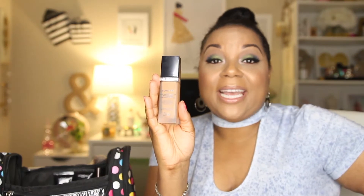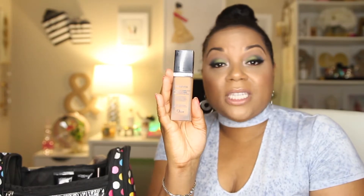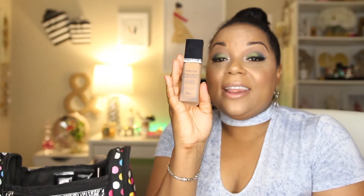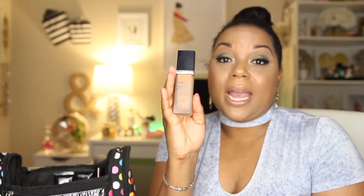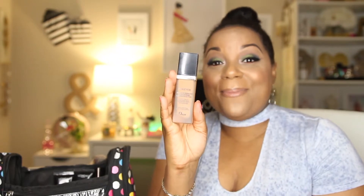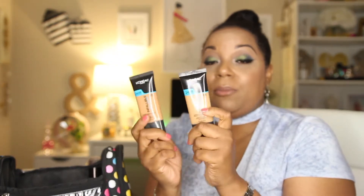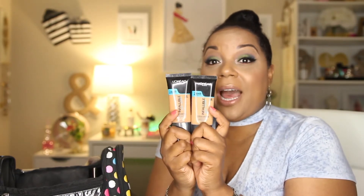For foundations, one that I have in my bag is the Dior Skin Forever foundation. You guys know I've been loving this foundation — it just smooths everything on your face and practically looks like you're wearing nothing. It's one of my newest ones, so I am traveling with this one this summer. I packed it in my bag today and this is the shade 045.